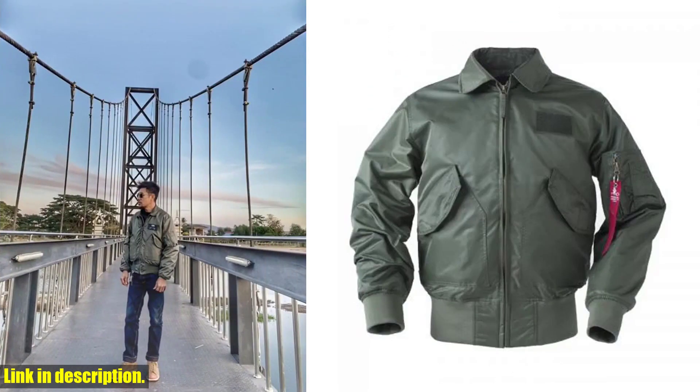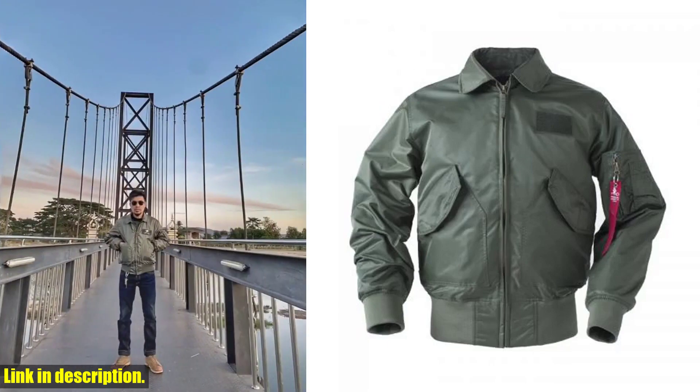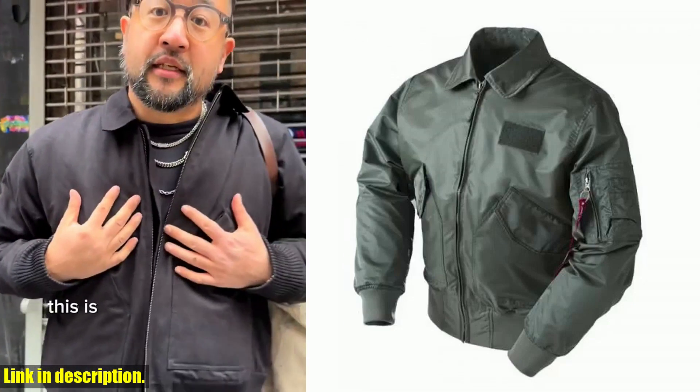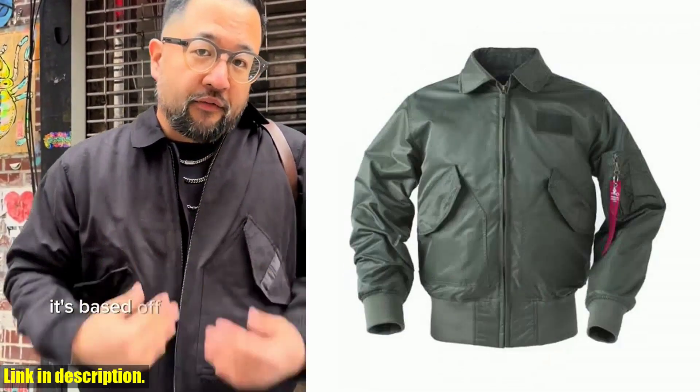Crafted with 100% nylon water-repellent fabric, this jacket will keep you dry even in light rain. And with the original Velcro patch on the left chest, you have the freedom to personalize it with any badge you like.